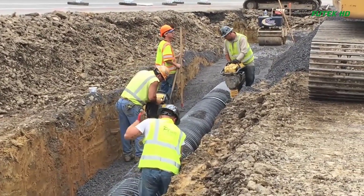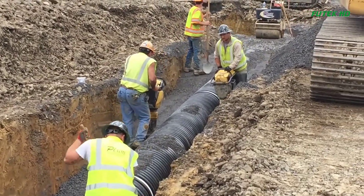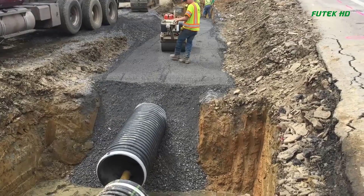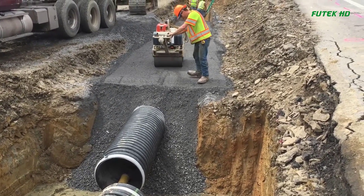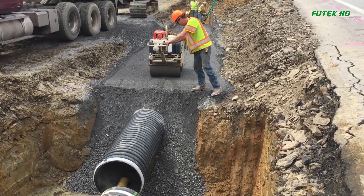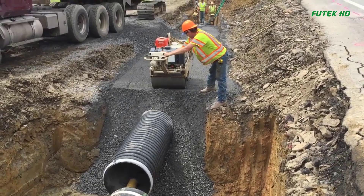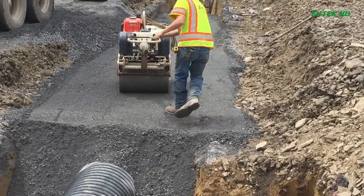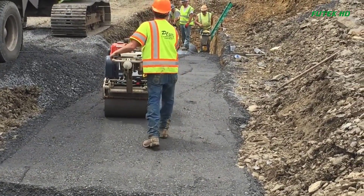During the installation, the pipe should be joined according to the specified joint requirements. Joint gaps should be monitored, and if they cannot be maintained within the specified tolerance, work should be stopped to investigate the cause. Proper measures should be taken to ensure tight joints and prevent infiltration of materials. After the pipe is installed, the backfilling process begins. The sides of the pipe should be backfilled with compacted material to provide lateral support.